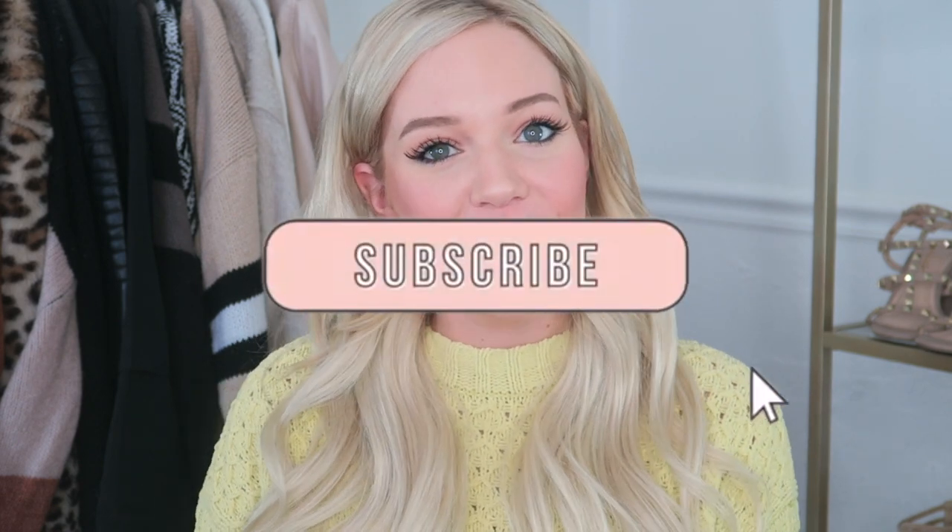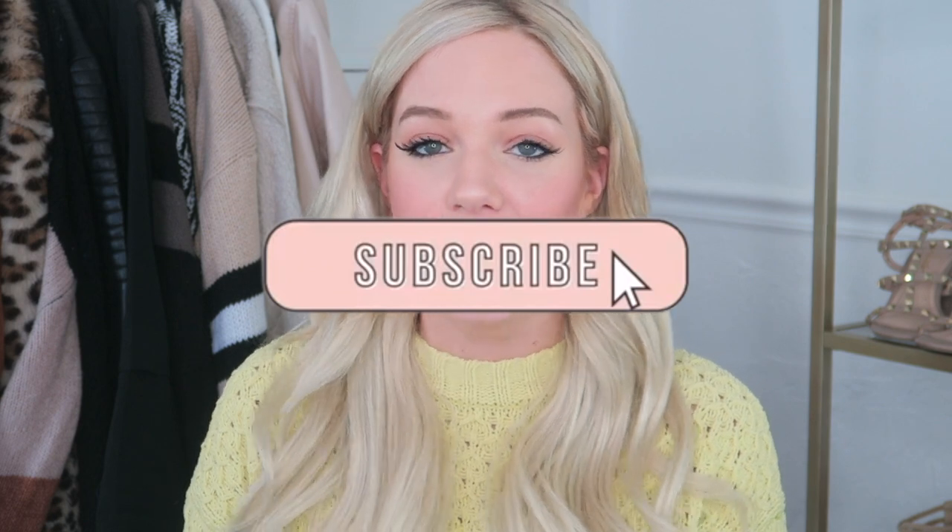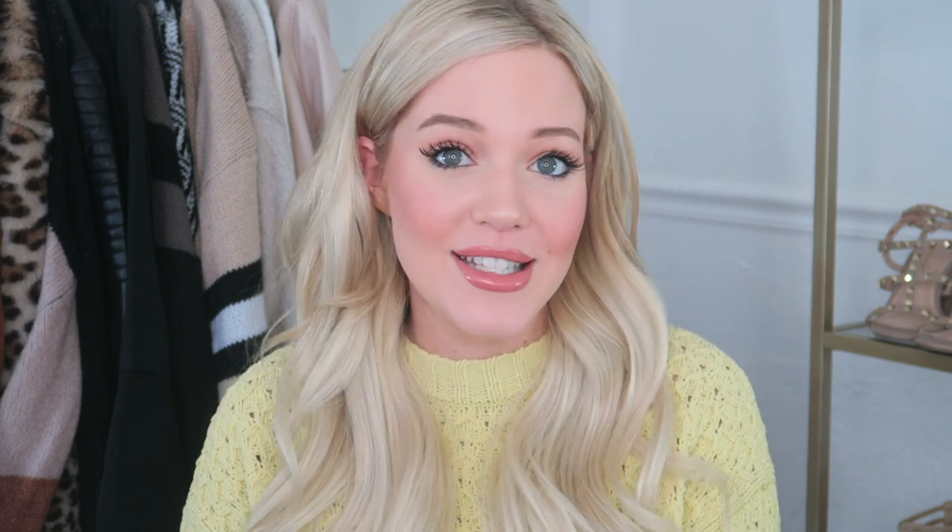So that is it for today's video. I hope you guys enjoyed and as always if you're not already subscribed make sure to hit that subscribe button as well as the little bell icon so that every time I upload a video you are the first to be notified. Thank you guys so much for watching and I will see you guys next time!